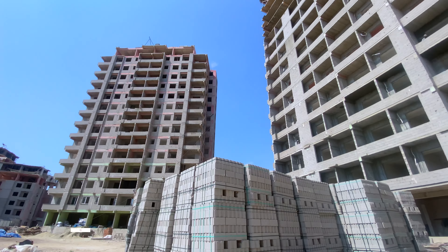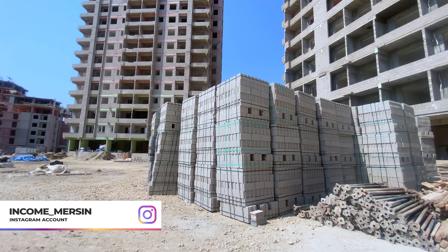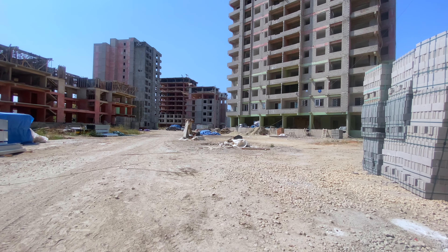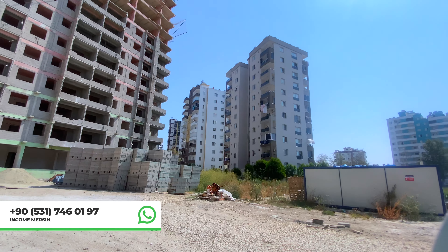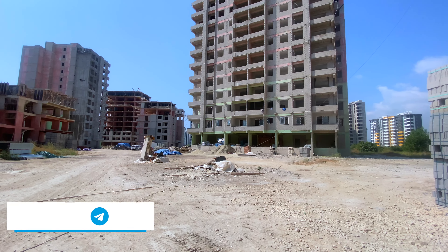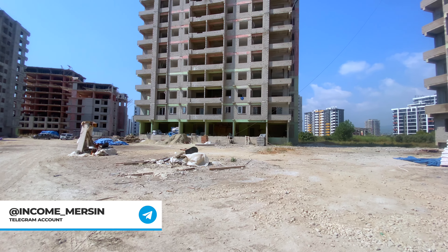This is a nice complex from a nice developer, with one-plus-one and two-plus-one apartments in good sizes. I will not lie to you — I will not tell you there's a sea view or panoramic view. There isn't. But it's about the location and the distance from the sea.